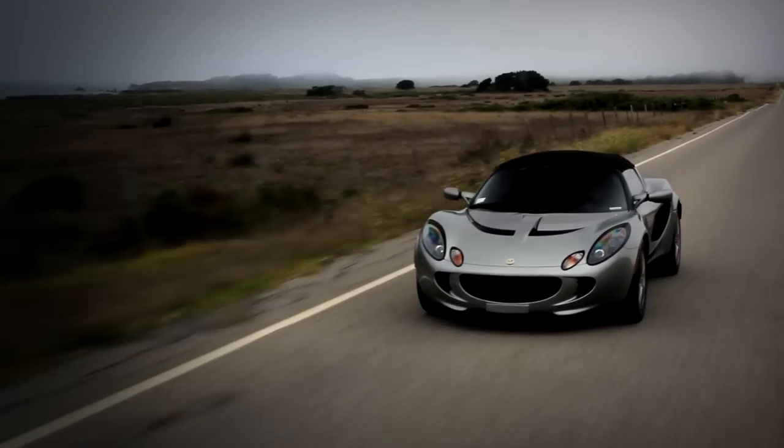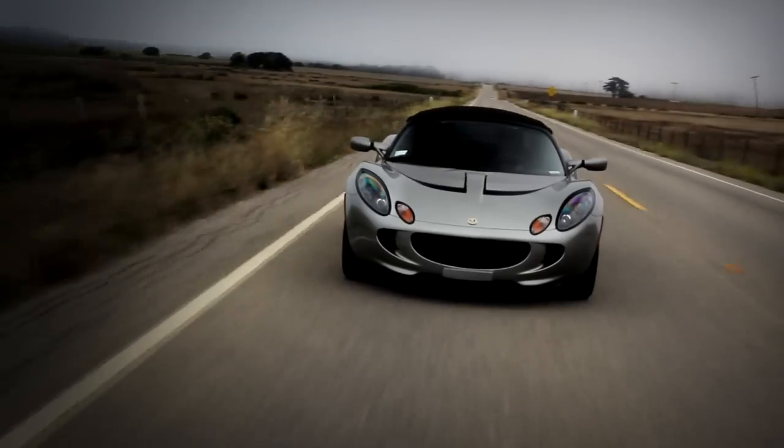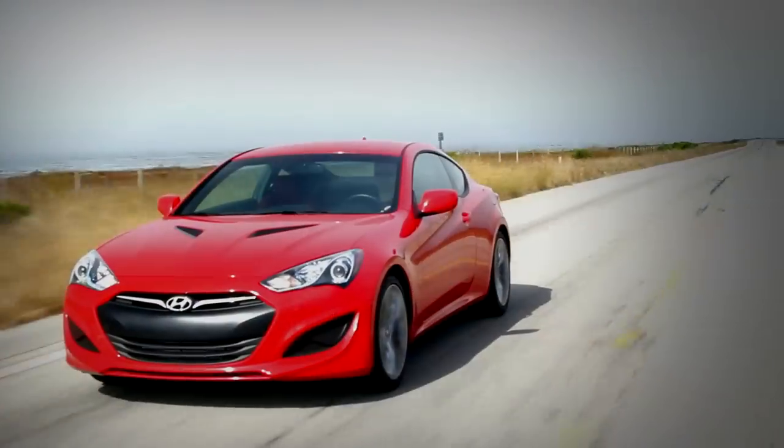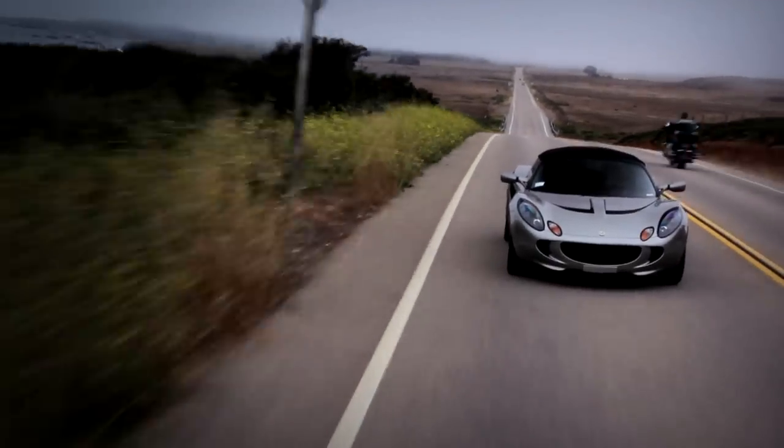In order for the Lotus Elise to first come to this country in 2005, they had to put airbags in it. And now, even though it's sold elsewhere, it isn't sold here anymore because the US requires dual stage airbags and Lotus hasn't put them in this car. So airbag regulation has created the birth and death of the Lotus Elise in this country. This is a viable option for FR-S money: the Scion was just over $27,000, the Hyundai just over $27,000, and the owner of this car paid $28,000. So you have to ask yourself, what's your priority?